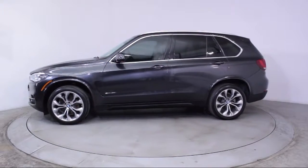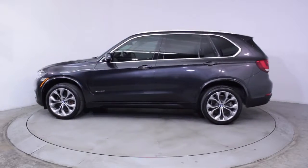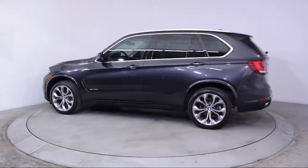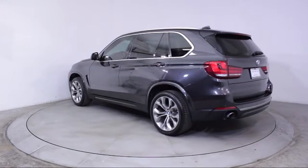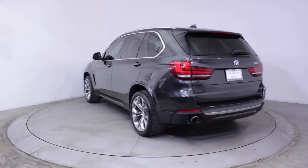It also features bi-xenon HID headlamps, heated front seats, navigation system, air conditioning, traction control, and a CD player, and has less than 50,000 miles on the odometer.